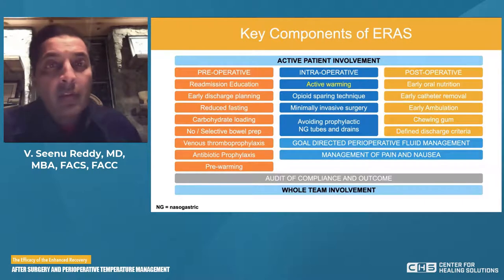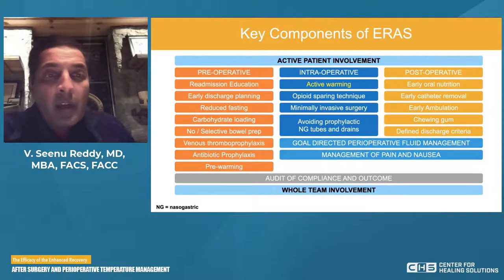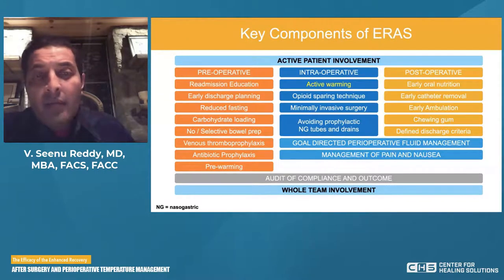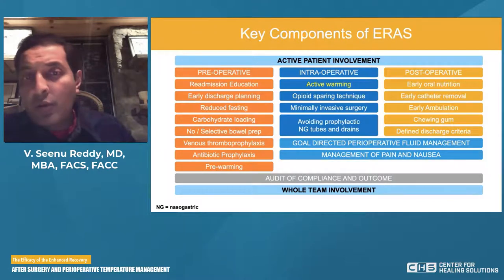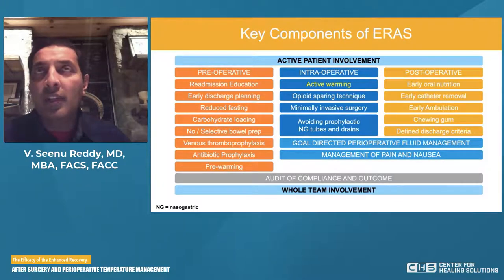What are key components of enhanced recovery? In the preoperative period: education, early discharge planning, carb loading instead of fasting, selective bowel prep, prophylaxing for thrombosis, purposeful antibiotic administration, and pre-warming the patient. Active patient involvement is key. Intraoperatively: opioid-sparing techniques, minimally invasive approaches, actively warming the patient, and avoiding unnecessary tubes and drains. Both intraoperatively and postoperatively: meticulous perioperative fluid management and prevention of pain and nausea rather than treating them. In the postoperative phase: early introduction of nutrition, early catheter removal, early mobilization, and defining discharge criteria so the patient actively participates.